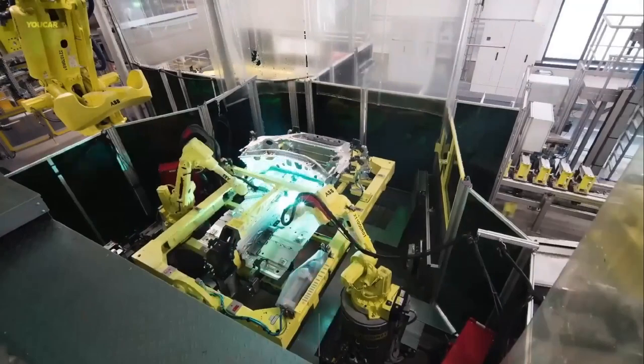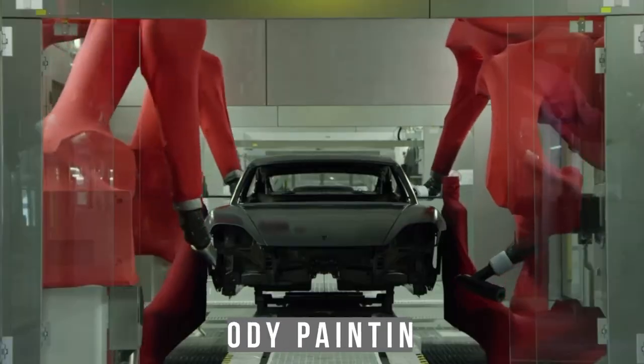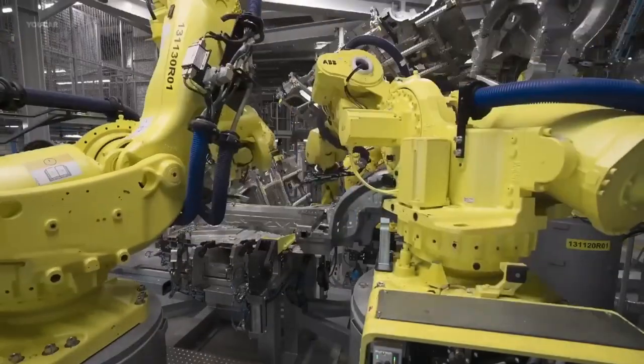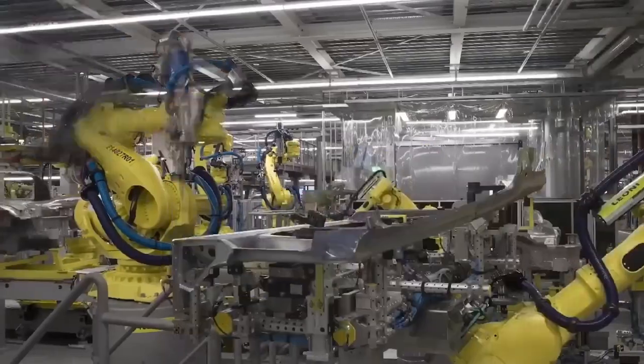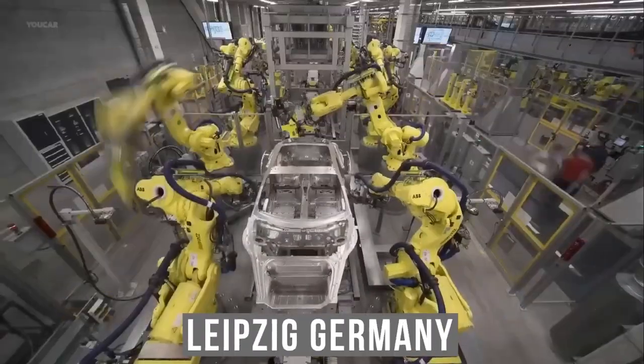Using Cocoa Robots, this section begins with the assembly of the automobile body. Body painting comes next, and the assembly line's quality check comes after that. The second section focuses on how the Porsche Panamera and Porsche Cayenne are made at a plant in Leipzig, Germany.